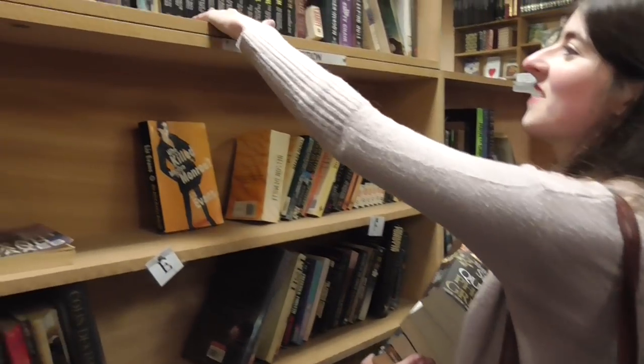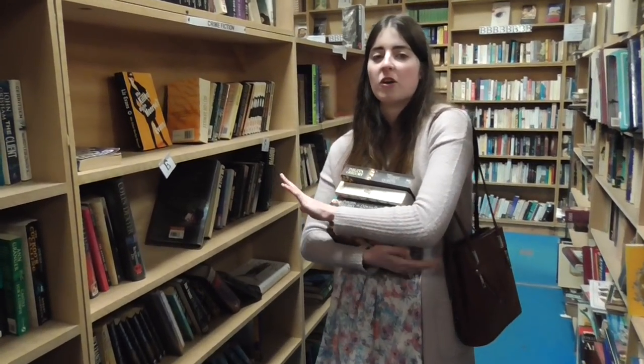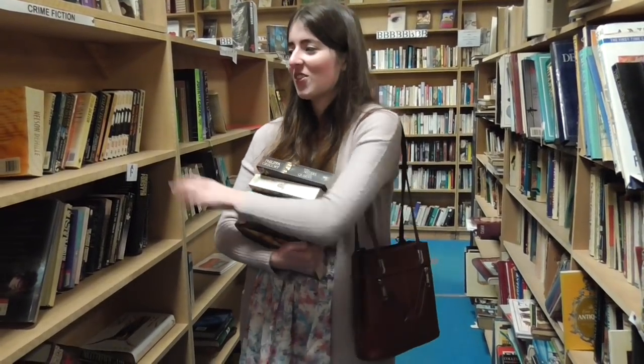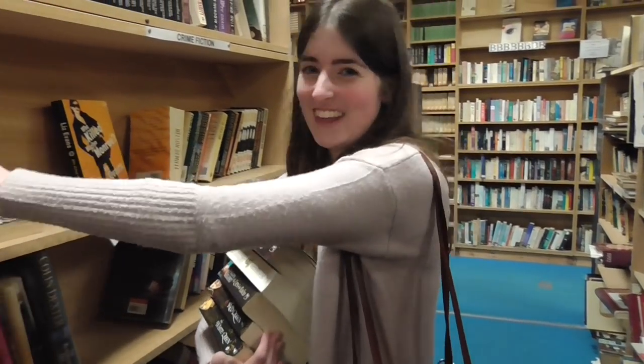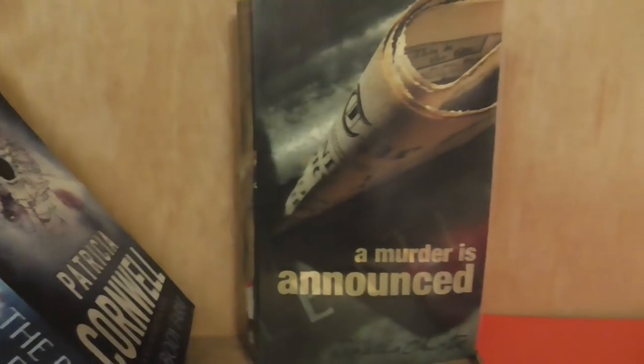All the ones that we already have — we've got those. I saw on their website before we came that Book Barn supplies books as props for stages, showrooms, and places like Ikea. So that's probably why all these shelves are empty — the books are out on a stage somewhere. The one Agatha Christie they happen to have is our favourite one.